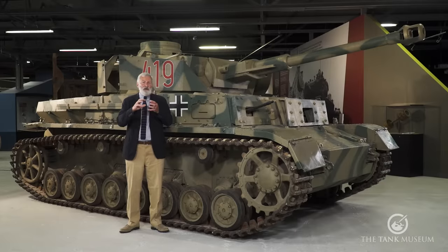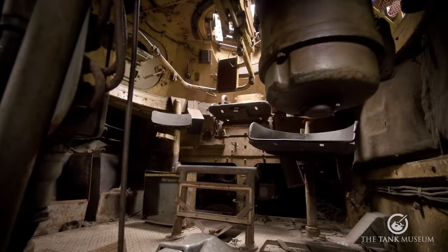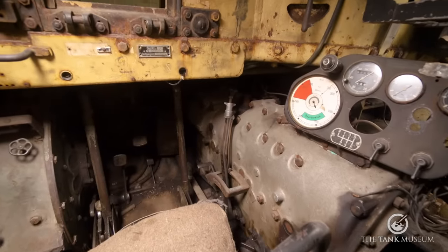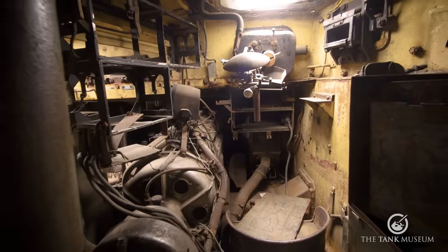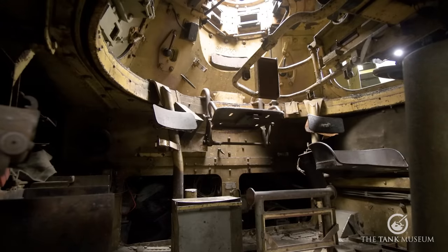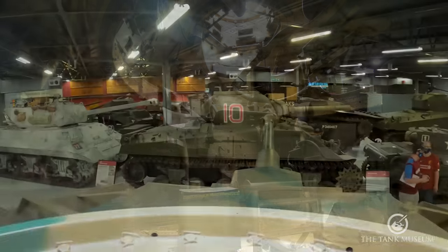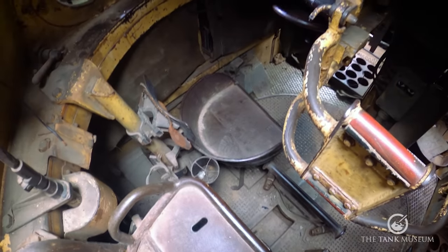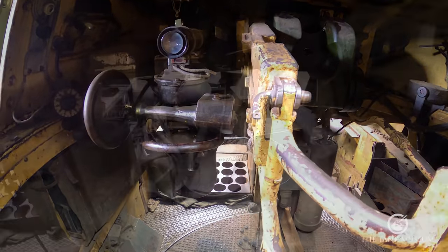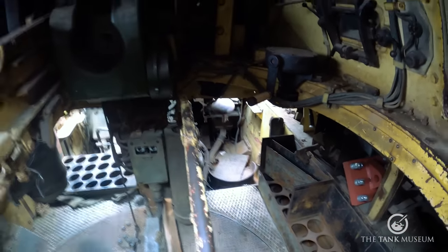In the early models it had a five-man crew: three in the turret and two in the front of the tank. You had a driver and a bow machine gunner next to him on the right-hand side as you face forward. In the turret, the commander was in the centre, with the gunner on his left and the loader on his right.